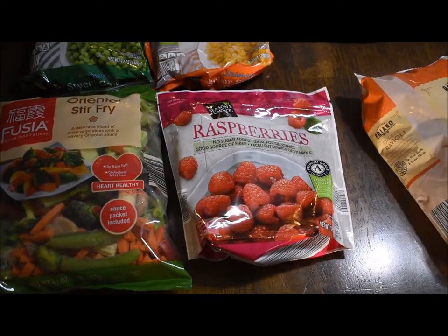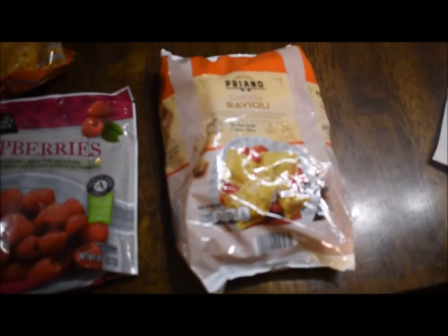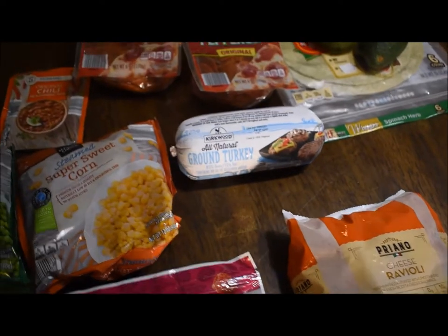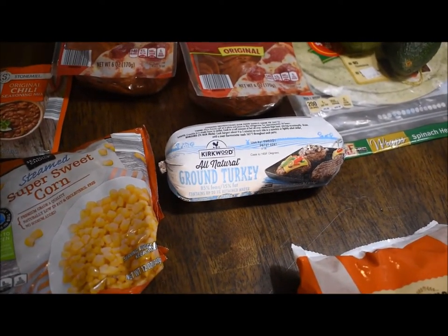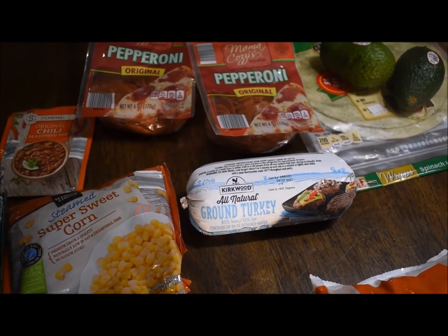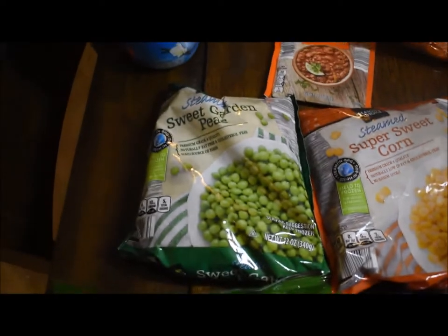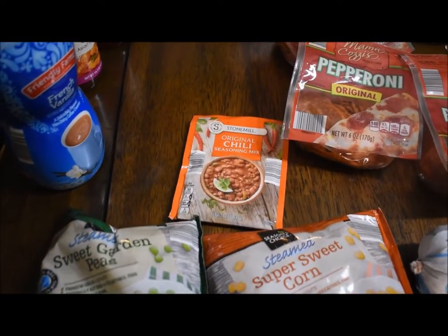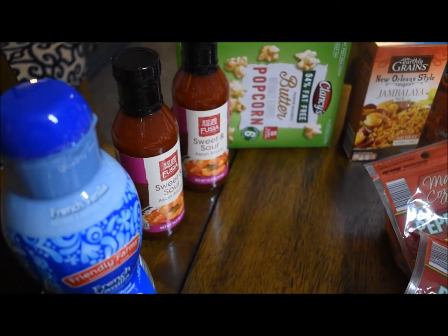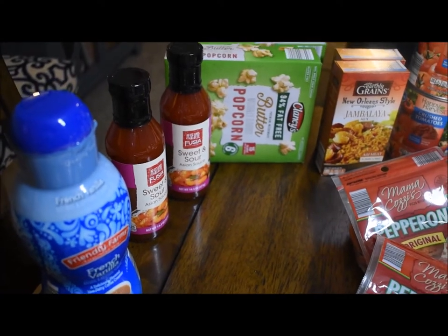I got a bag of frozen raspberries — I have a plan for that for a video. I got these frozen raviolis — again, video plan. I got a pound of their ground turkey; that's always only $1.99, and if I mix it with beef you can't really even tell. I got a frozen sweet corn and a frozen pea — always nice to have in the freezer. I got a chili seasoning mix, my creamer of course. Last time they were out of their sweet and sour sauce and I had to buy it at Hy-Vee for probably double the price, so this time I got two jars.